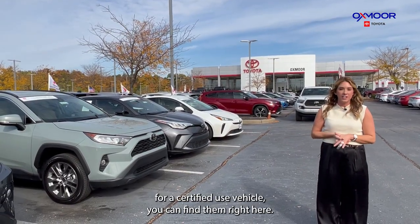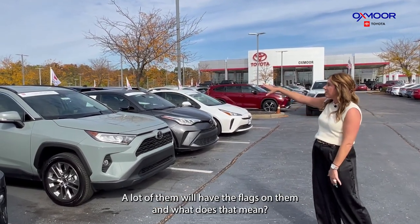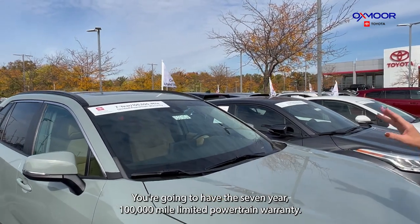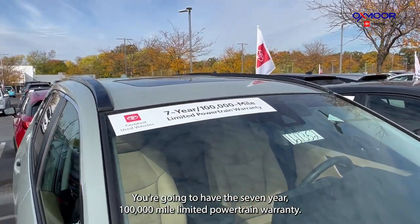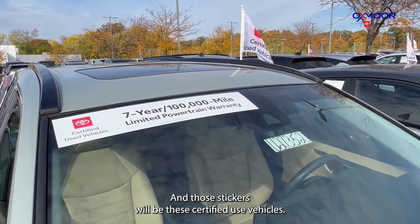If you're looking for a certified used vehicle, you can find them right here on the lot. A lot of them will have flags on them, and what that means is you're going to have the seven-year, 100,000-mile limited powertrain warranty. Those stickers will identify them as certified used vehicles.